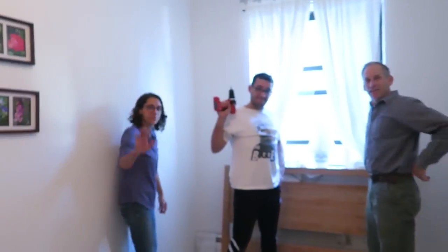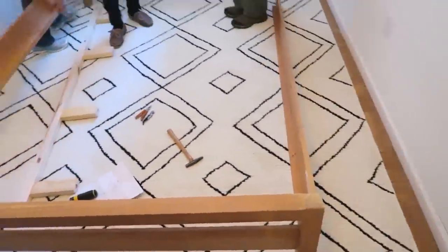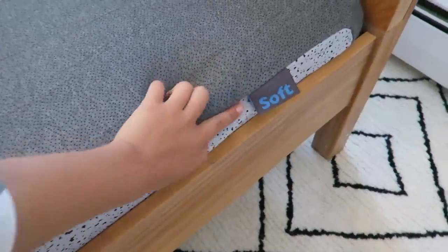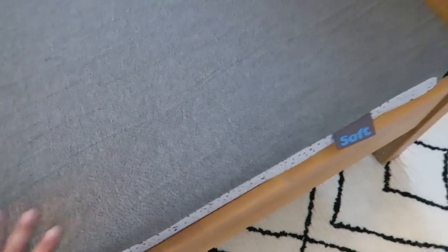We're setting up the bed — it's my dad, my brother, and my mom helping out. The beauty of an Oso Mattress is that one side is soft and the other side is firm, so you can sleep on it for a few days and test to see if you like the soft side or the firm side on top. I tend to like soft mattresses so I'm going to start with the soft side and if that ends up being too soft I'll change it to the firm.